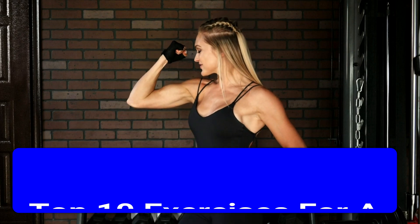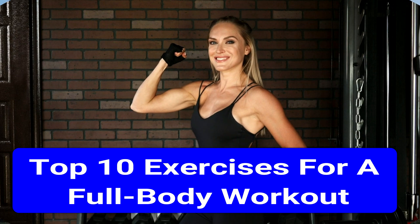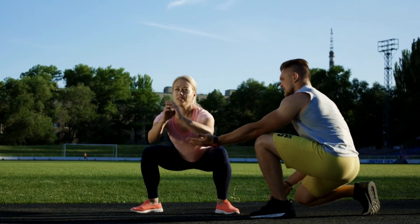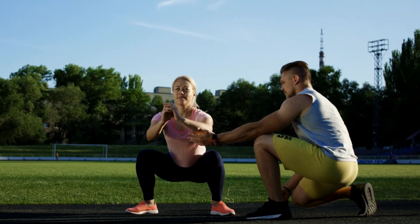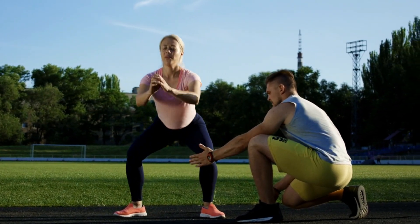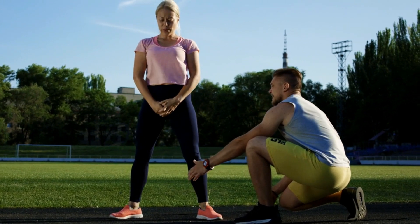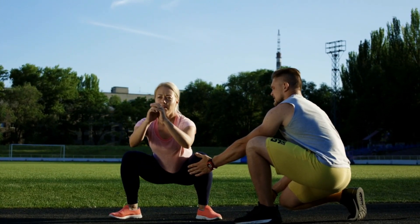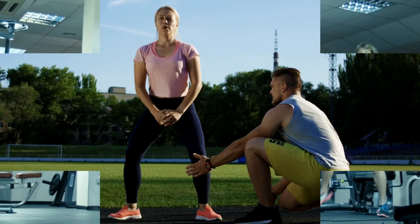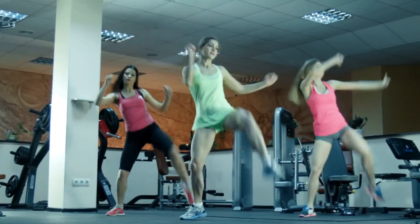Attention all fitness enthusiasts! Are you tired of hitting the gym and not seeing the results you want? Well, look no further. Ladies and gentlemen, get ready to transform your body. Today, we're revealing the Top 10 Exercises for a Full-Body Workout. Say goodbye to those stubborn areas and hello to a stronger, healthier you.